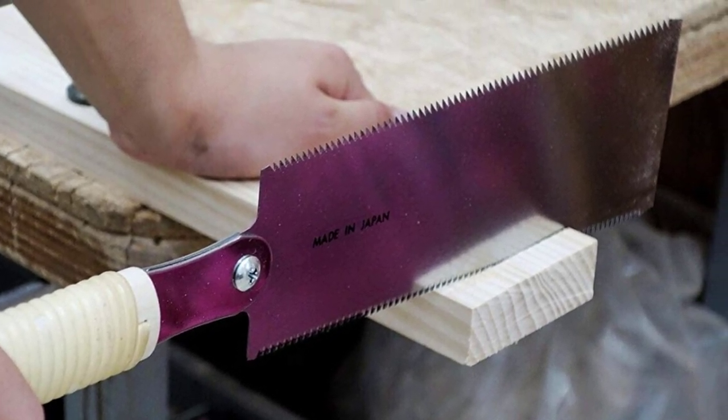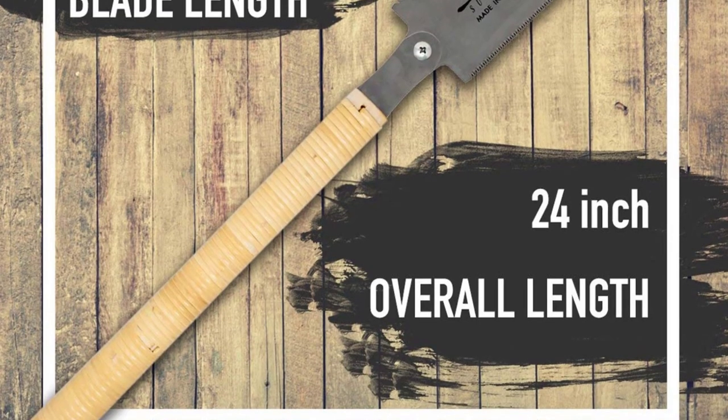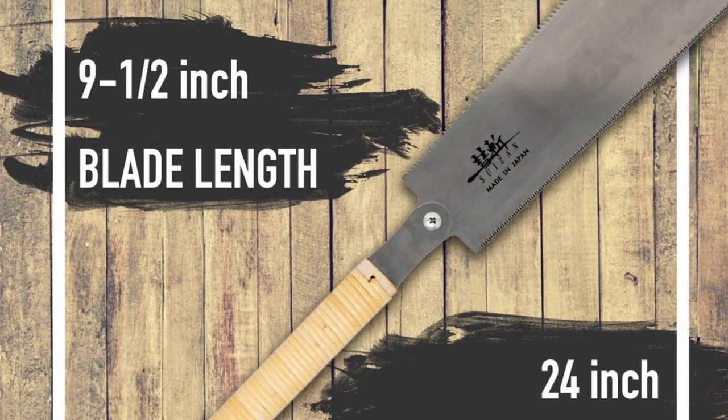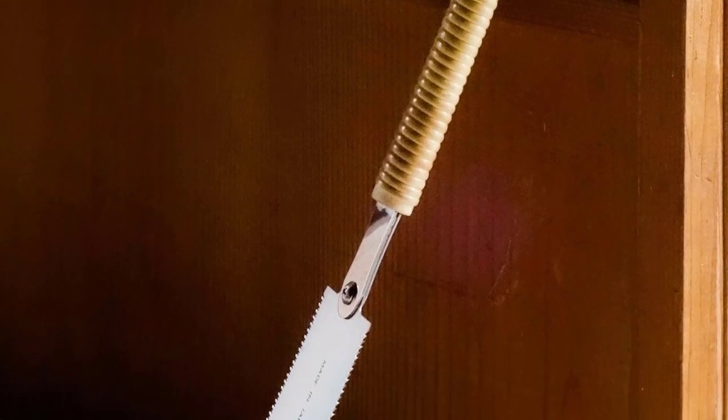This beautifully handcrafted Japanese-style double-edged hand saw from Ryoba is designed to cut through hardwood or abrasive woods such as maple, oak, teak, and exotic hardwood. As it can be used for a lot of different woodworking tasks, it is excellent value for money. The strong and durable saw has a 24-inch blade that has a greater number of teeth per inch than comparable saws of its size. And as the teeth are impulse hardened, you can rely on them to deliver an exceedingly smooth, quality cut every time.